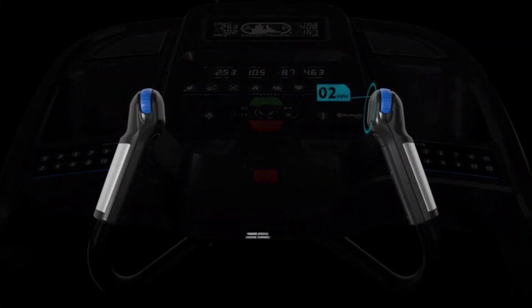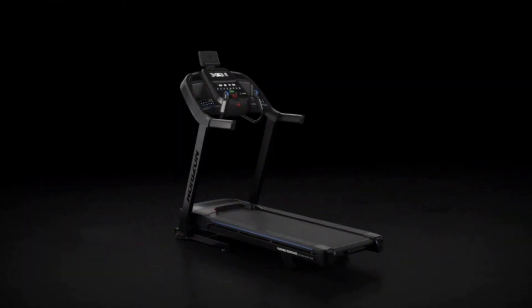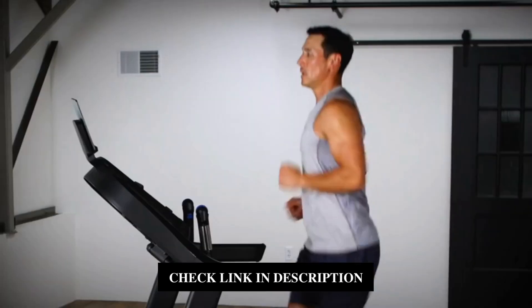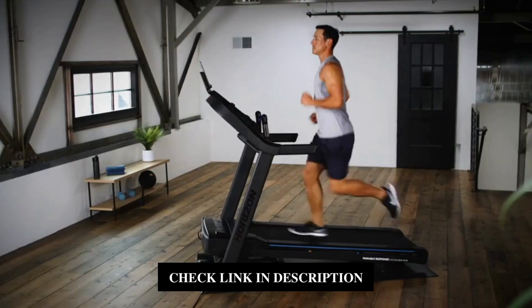The Horizon 7.0 AT will take you from walking to running faster than any other treadmill in its class. Take control of your workouts and take control of your goals with Horizon — it's your run.